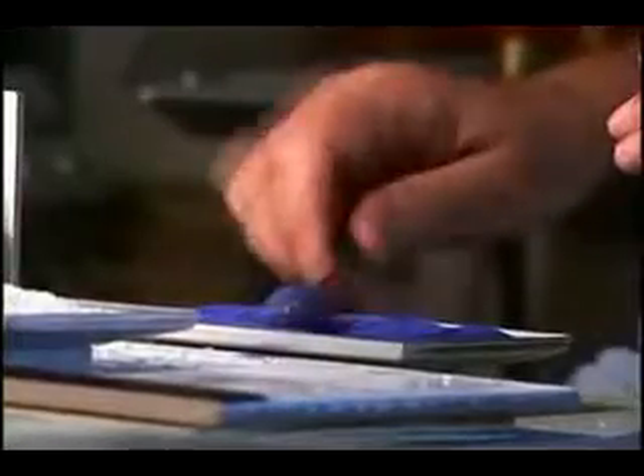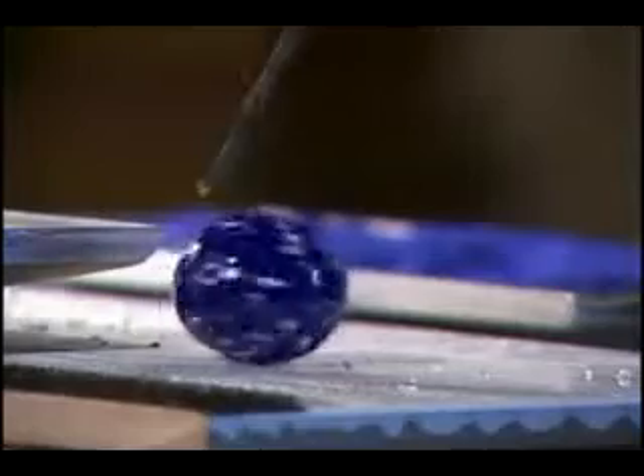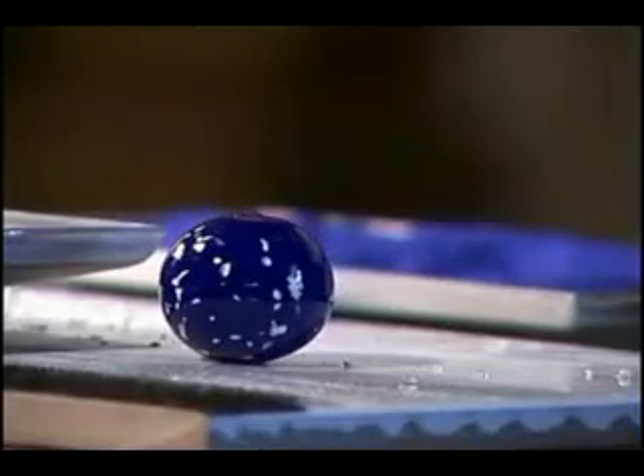I'm applying the enamel to it — dark blue — and then we return it to the HHO gas, get the ball red hot. One of the nice things with HHO is that I don't have to do it more than twice. Then we're going to a mix — a combination of clear and white enamel — and as an end result we'll end up with a snowflake bead. HHO is so clear, so hot, and so pure that you end up with an absolutely beautiful bead.